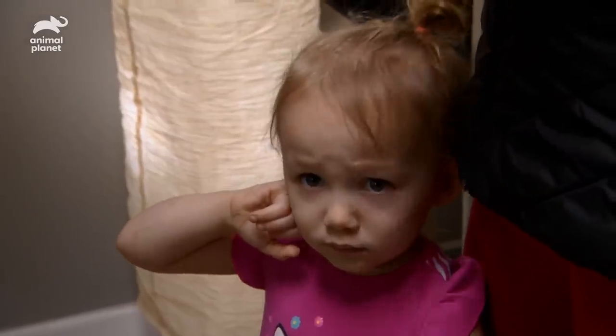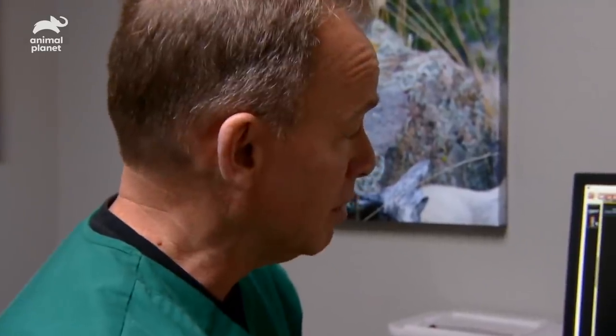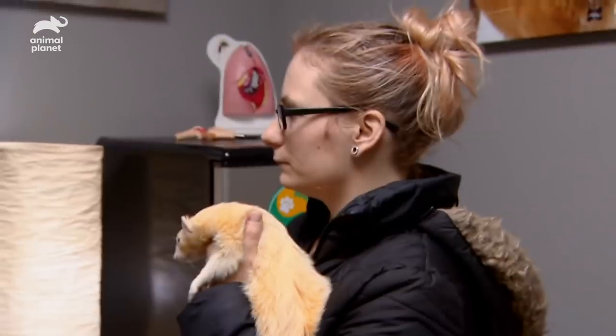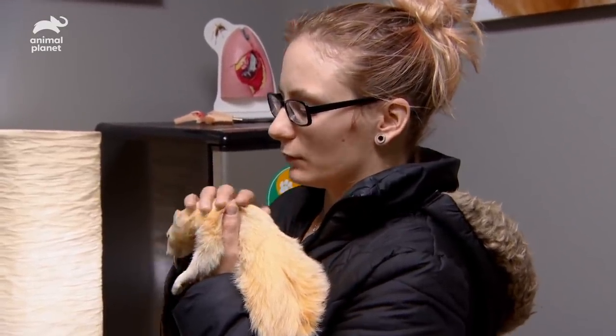At this point I don't see anything obvious on the x-rays. What I'd like to do is start with medical management — get him on fluids, antibiotics, some pain meds, and see if he can pass it on his own. Then if that doesn't work, we'd go to surgery, open him up, and take the little piece of something out.